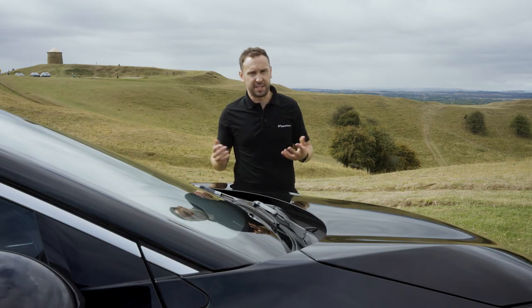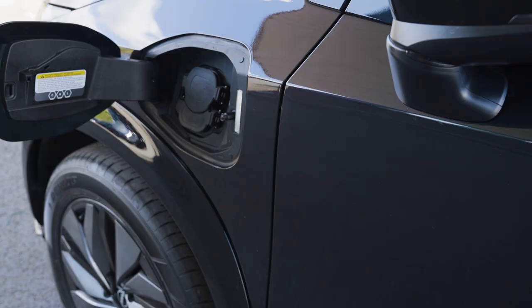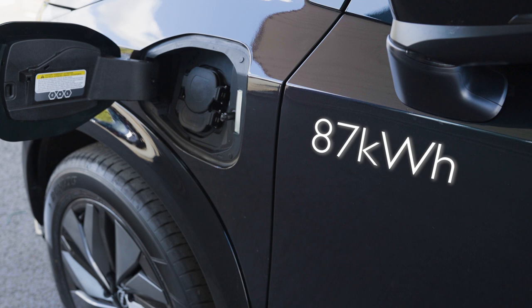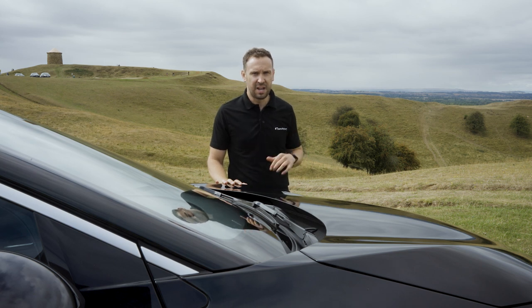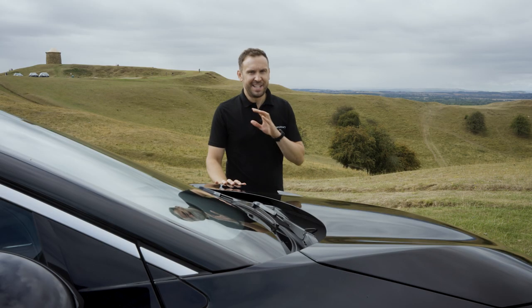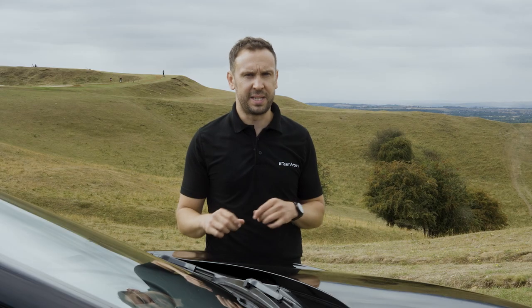All Ariya models are automatic transmission, as you would expect from a 100% electric vehicle. In terms of battery size, you can get either the 63 kilowatt-hour battery version, which has a range of approximately 250 miles on a single charge, or the 87 kilowatt-hour battery, which has a range of about 329 miles on a single charge - that's like driving from our dealership here in the Midlands to Loch Lomond in Scotland. Nissan also has a tool on their website showing rough estimates on how far you can travel in varied situations.